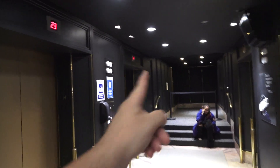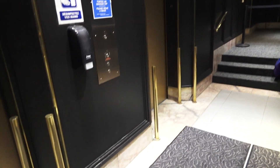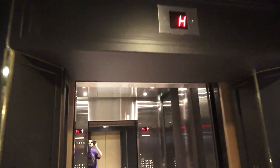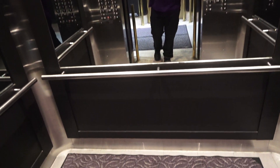Unfortunately, the glass elevator back there is closed during the winter season, so we'll have to settle for this. But that's all right — these are the main elevators. It's the cab view. Very nice-looking. Up to C.